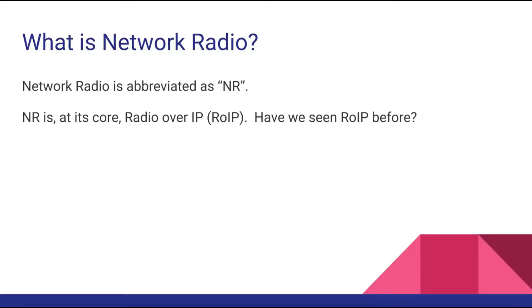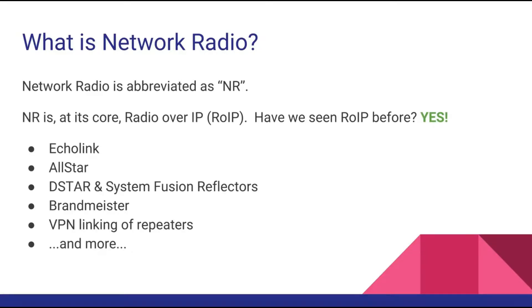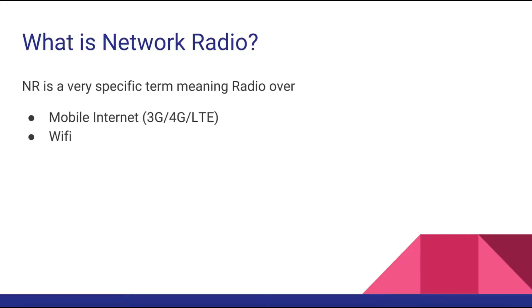And the question is: have we seen this before? The answer is yes. Things that come to mind that you're all familiar with are Echolink and AllStar and the others listed here. So it's not necessarily new — or is it?